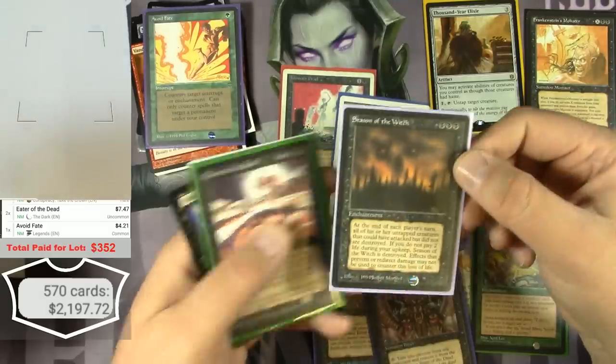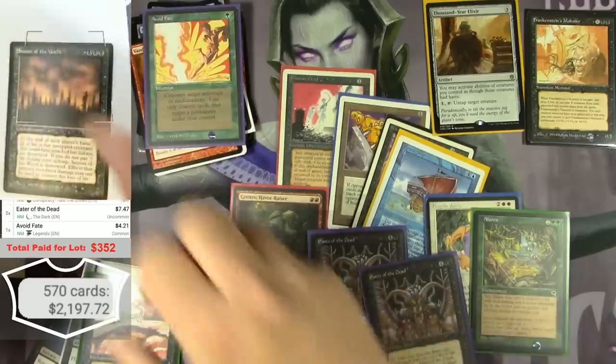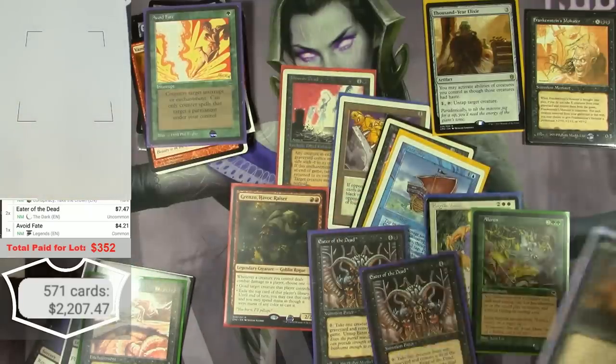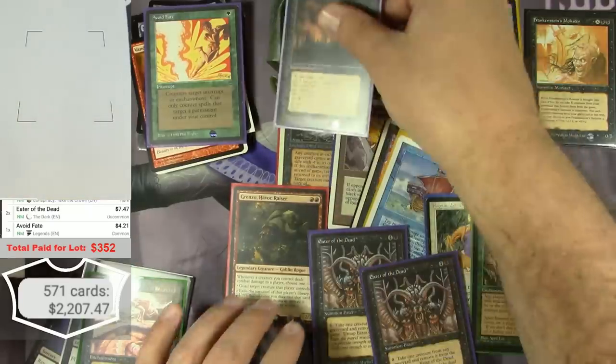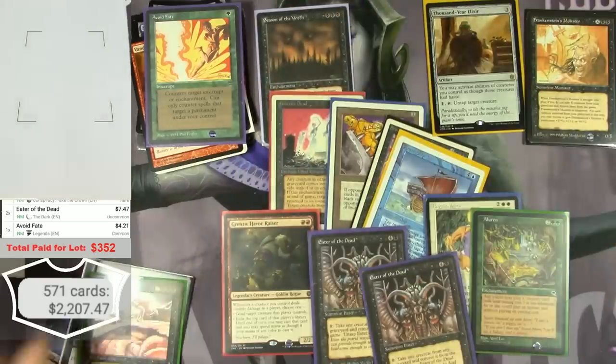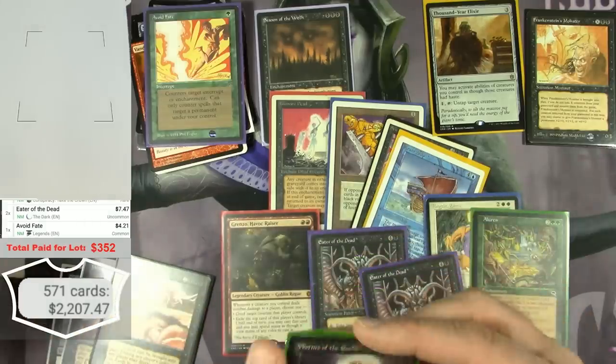An Avoid Fate from Legends — just a common but a pretty good common. Season of the Witch — I think we had seen another one of these. It's about $10.